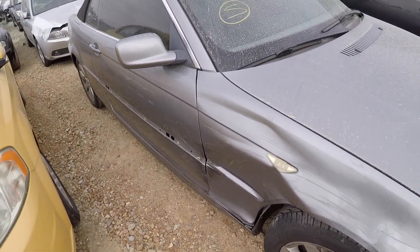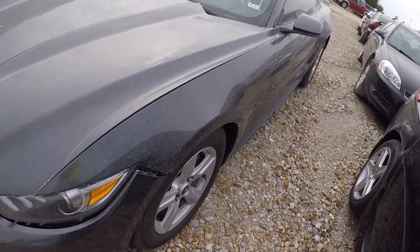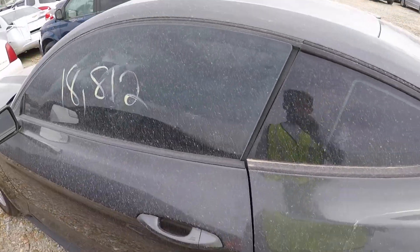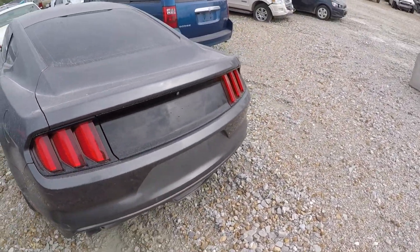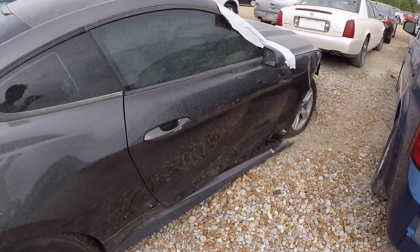Found what I believe to be a 5.0 Mustang right here. It's only got 18,000 miles on it — that's crazy. It's locked, but I think it got hit from the side. Yep, looks like the undercarriage has damage too. Looks like he hit something on the right side.